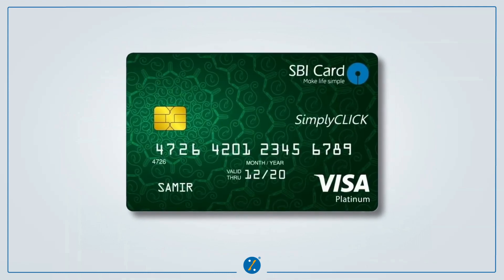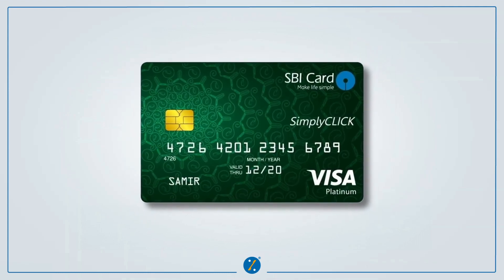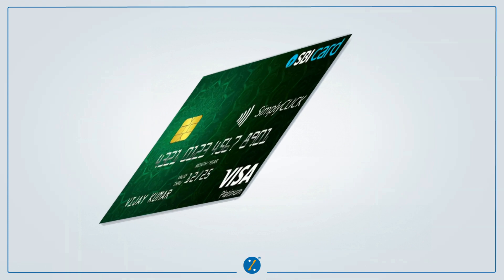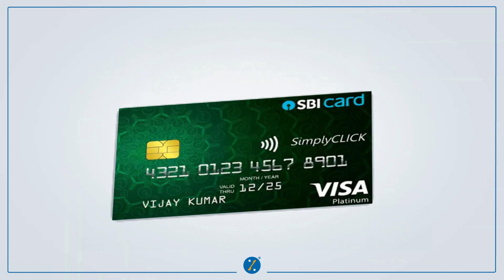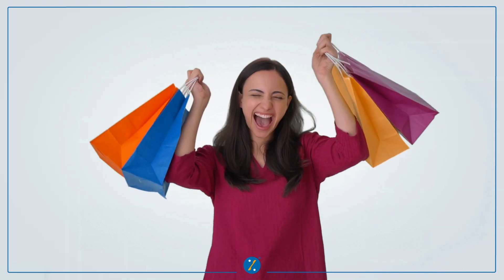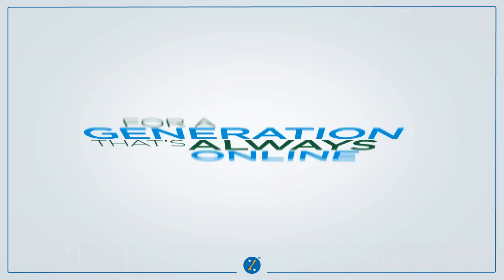Hello everyone, you must have heard a lot about SBI Simply Click credit card from us, and some of you must have this card in your wallet too. Today in this video, we'll tell you how many reward points you will exactly get on spending from this credit card.